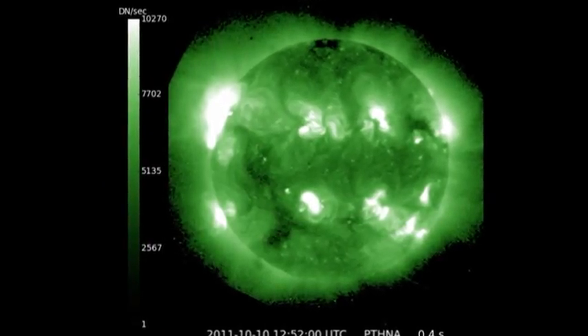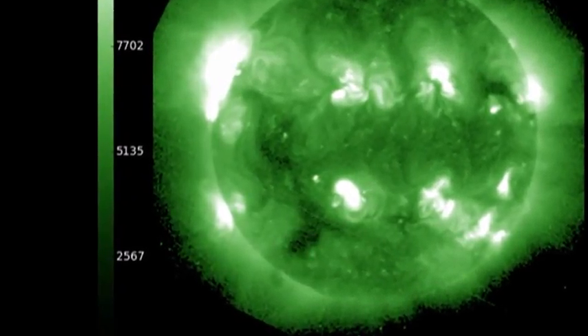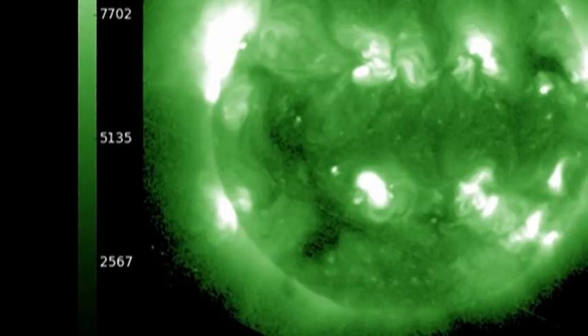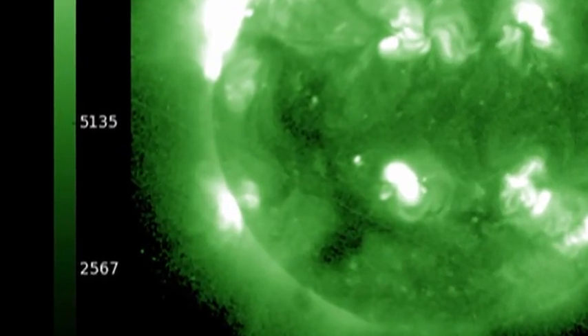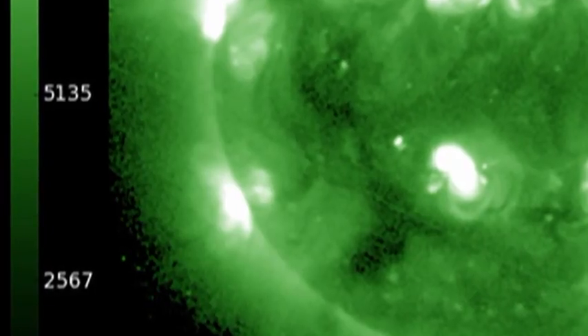In the high-temperature coronal image from the SXI instrument on GOES, in the southeast you can see a huge coronal hole stretching almost from the pole to the equator, which will probably be affecting us in about 10 days' time. There's also a small region coming over the southeast limb — I wonder if that will have any spots tomorrow.